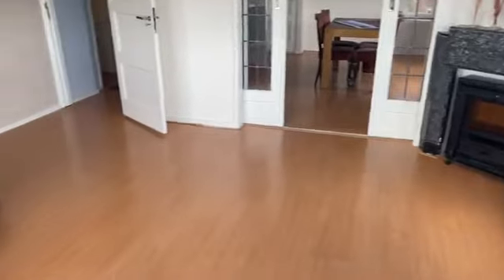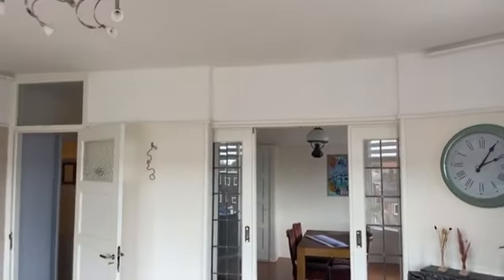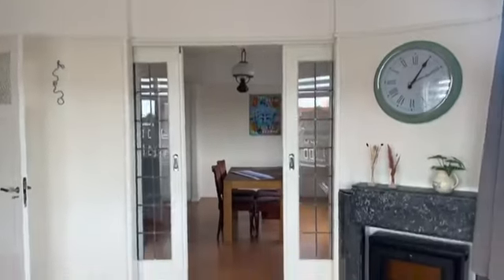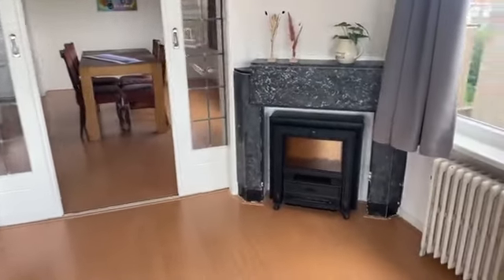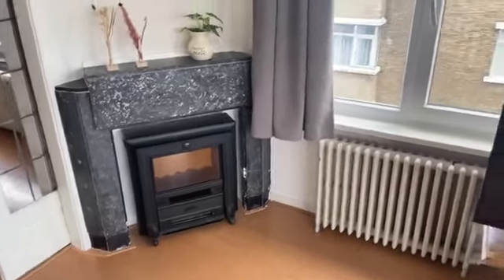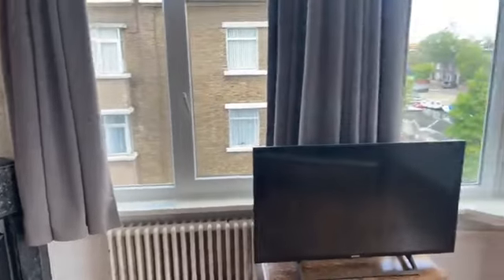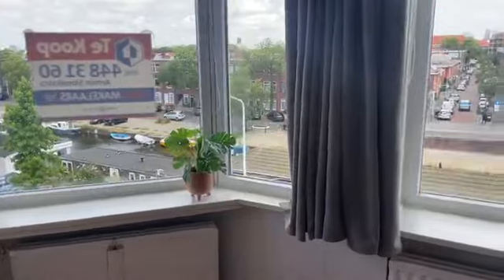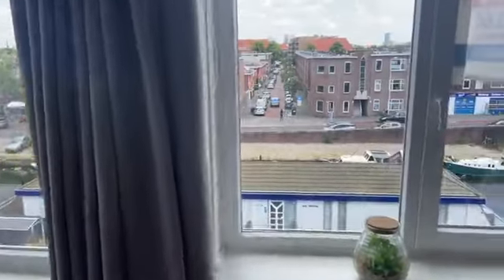Een lekker formaat woonkamer, hoge plafonds, mooie oude schouwen die nog aanwezig zijn in dit appartement — zowel hier in de woonkamer als in het eetgedeelte. We hebben allemaal kunststof kozijnen, dubbelglas en kiepkantelramen. Kortom, gewoon een super leuk appartement.